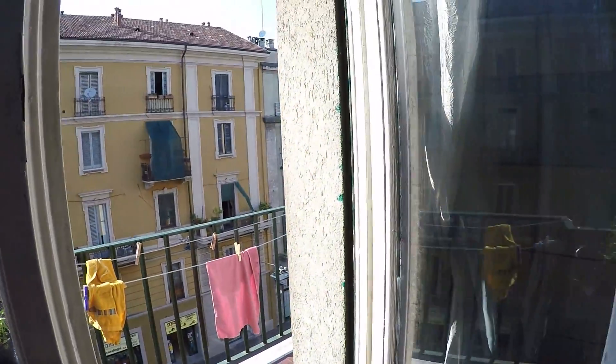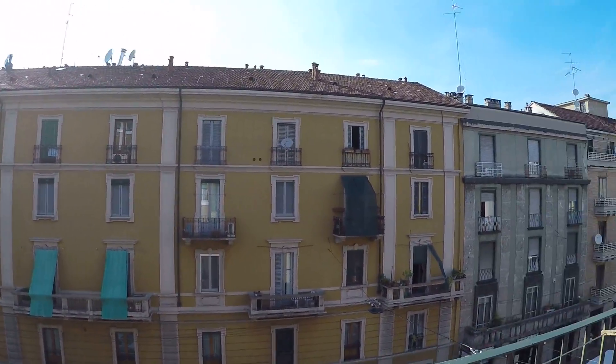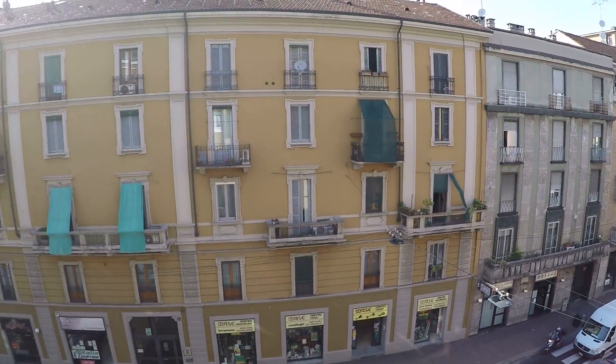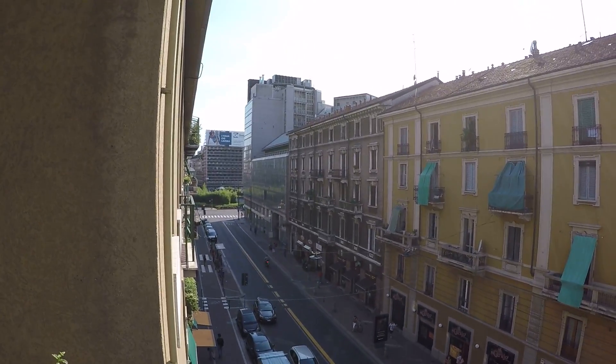This is the balcony. As you can see Viale Padova is quite trafficked during the day. And here we can directly see Piazzale Loreto.